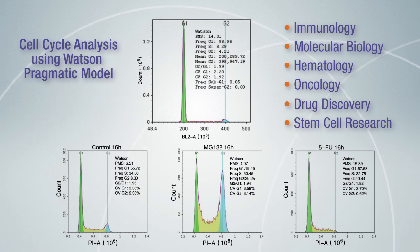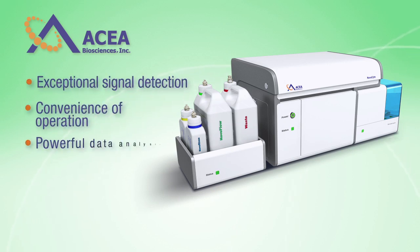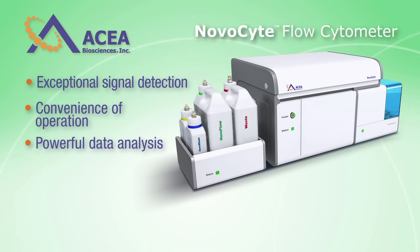The exploration has no limits. Combining exceptional signal detection performance, convenience of operation, and powerful data analysis capabilities, NovoCite is the best-in-class benchtop flow cytometer.